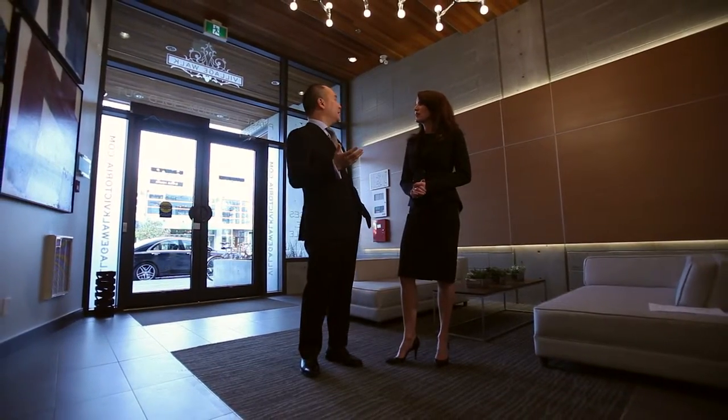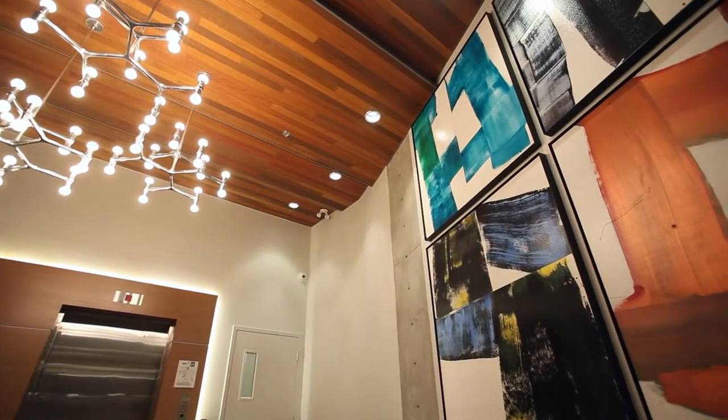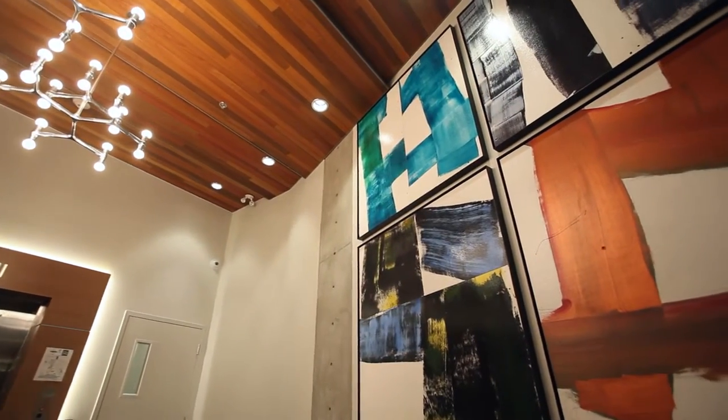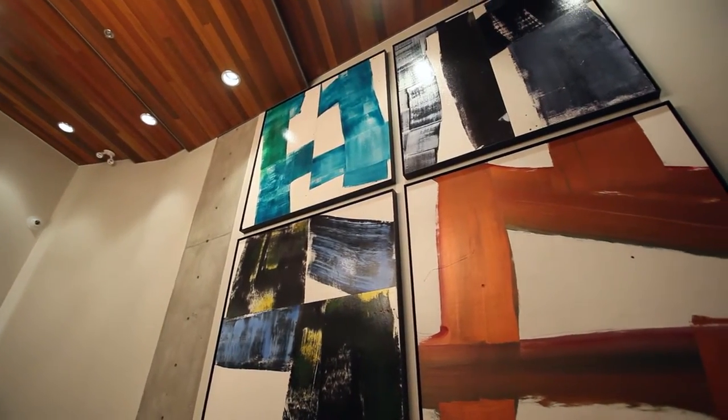So what do you think of the lobby? It's beautiful — I love the lighting and I love this artwork. Yeah, this is a fellow by the name of Bill Porteus. This actually was on the outside of the building when they built the building. There's also some artwork in the parkade too.